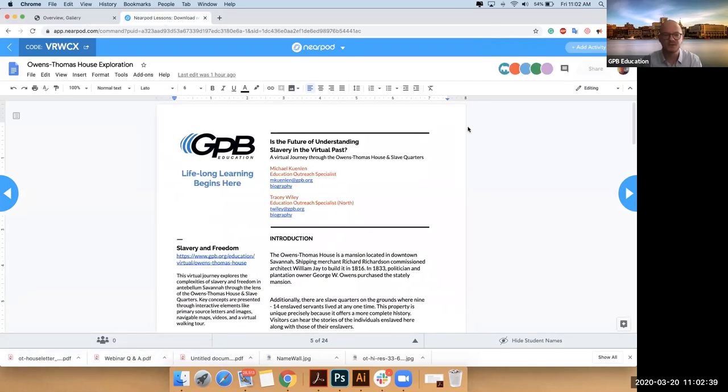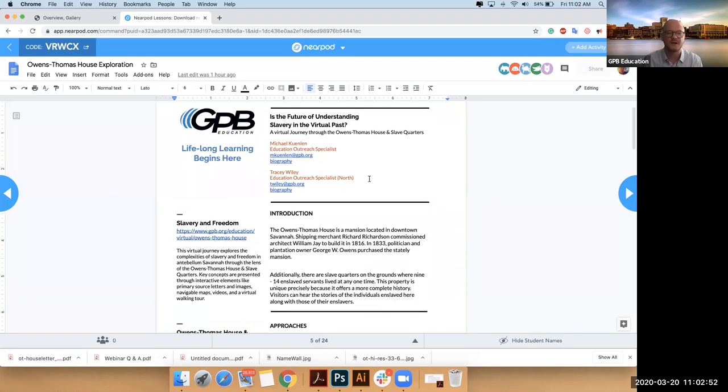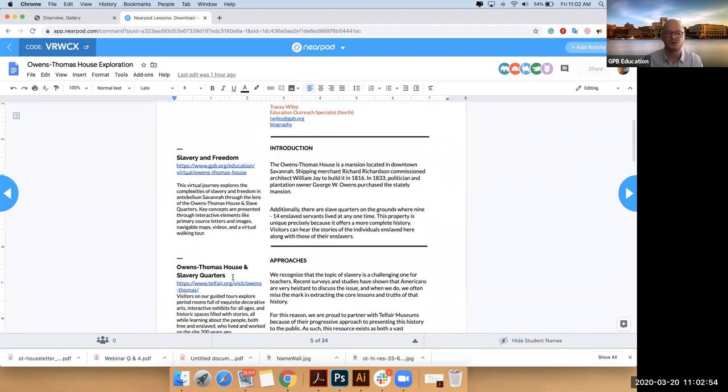The agenda has my information and Tracy's information. If you want to know more about both of us, you have links to our bios. Those also have our Twitter handles. You can send us emails if you have any questions or follow-ups. You'll have links to all of the resources tethered to this experience.